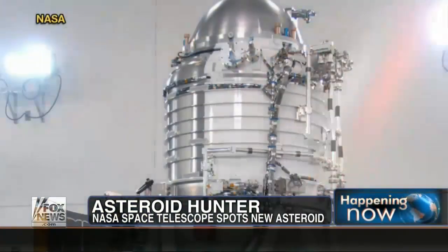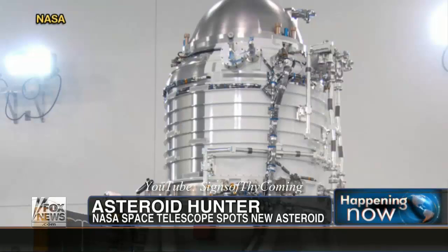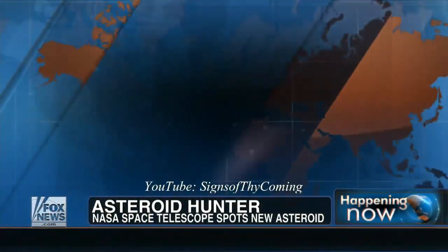A never-before-seen asteroid spotted by NASA's newly reactivated asteroid-hunting space telescope known as NEOWISE — Near-Earth Object Wide-Field Infrared Survey Explorer. It came out of hibernation just last month, and this is what it found.